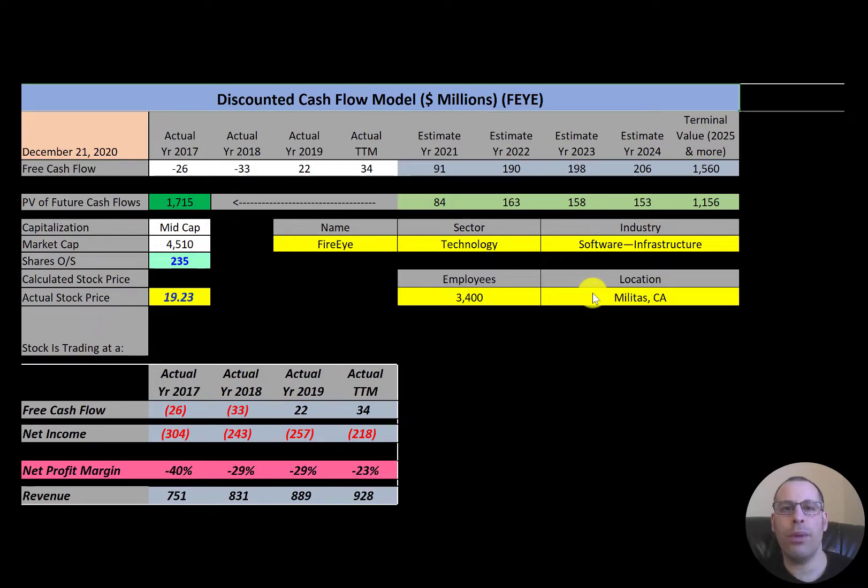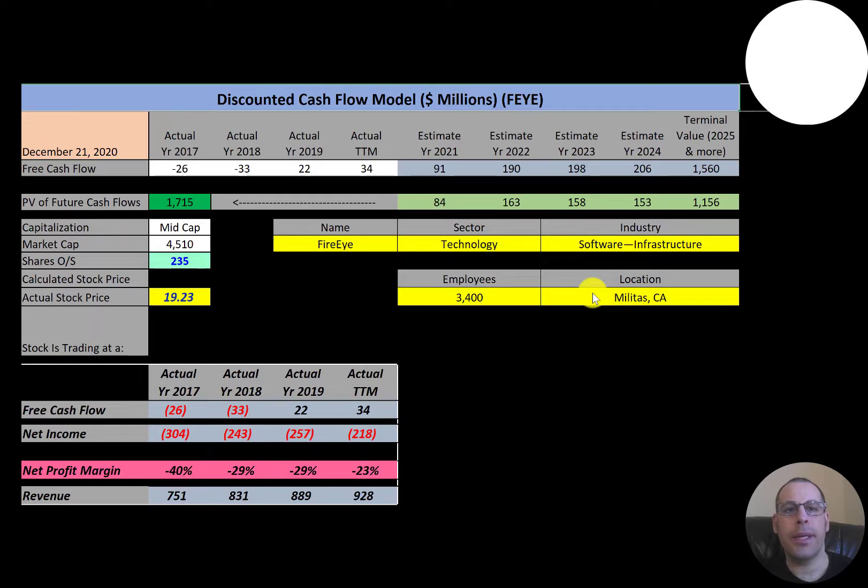In this video I am going to walk you through the process of valuing FireEye stock by analyzing their financial statements and dissecting their financial ratios so we can determine if it's a buy or sell. FireEye is a cybersecurity company headquartered in Milpitas, California. It has been involved in the detection and prevention of major cyber attacks.